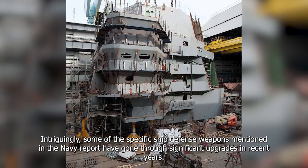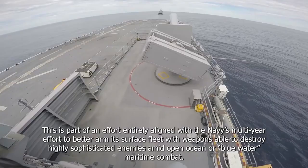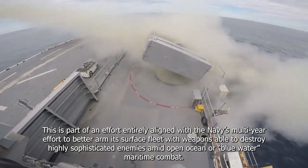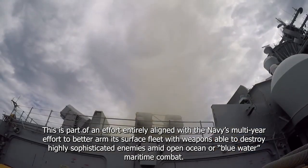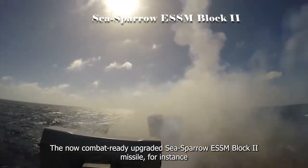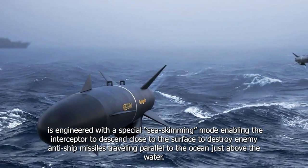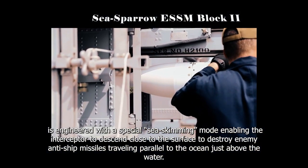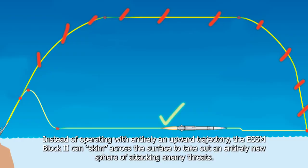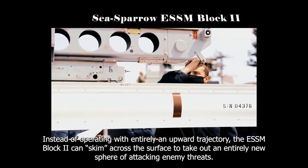Some of the specific ship defense weapons mentioned in the Navy report have gone through significant upgrades in recent years, as part of an effort to better arm the Navy's surface fleet with weapons able to destroy highly sophisticated enemies in mid-ocean or blue-water maritime combat. The now combat-ready upgraded ESSM Block II missile is engineered with a special sea-skimming mode enabling the interceptor to descend close to the surface to destroy enemy anti-ship missiles traveling parallel to the ocean just above the water. Instead of operating on an entirely upward trajectory, the ESSM Block II can skim across the surface to take out an entirely new sphere of attacking enemy threats.